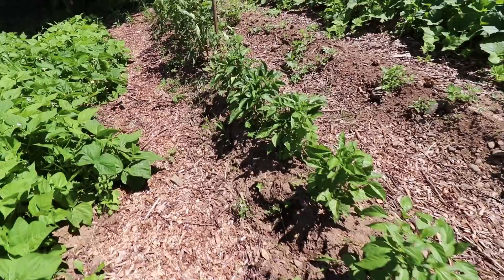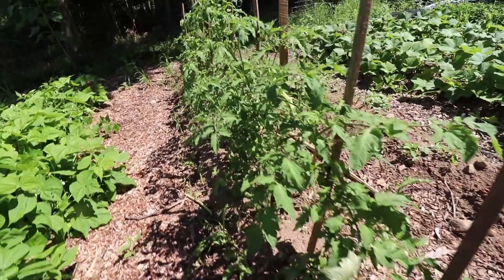We've struggled with growing good peppers in the past. And then there are a few extra tomato plants just staked on individual stakes.